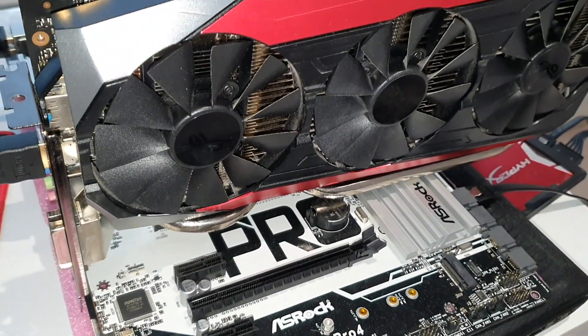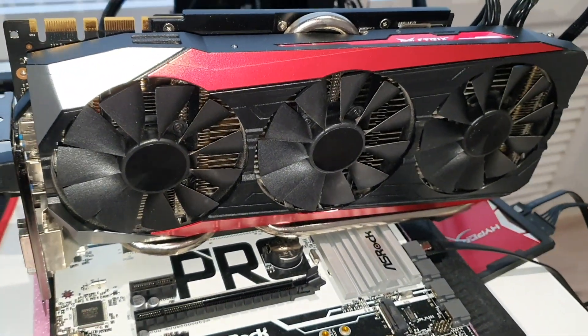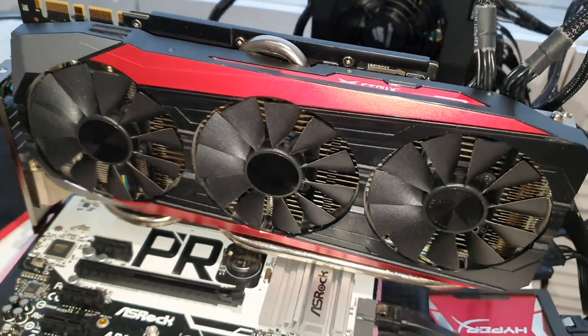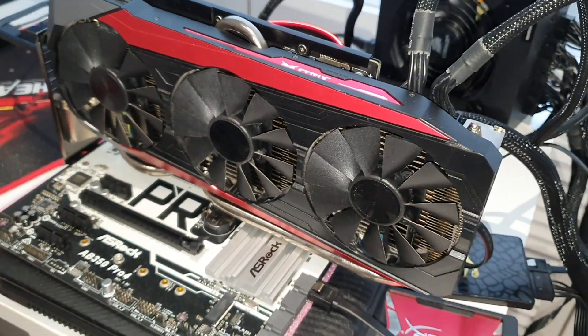Hello everyone. Today we will have a battle between two of the most popular CPUs at the moment — the first one because of its price in the market, the second one because of its price on AliExpress.